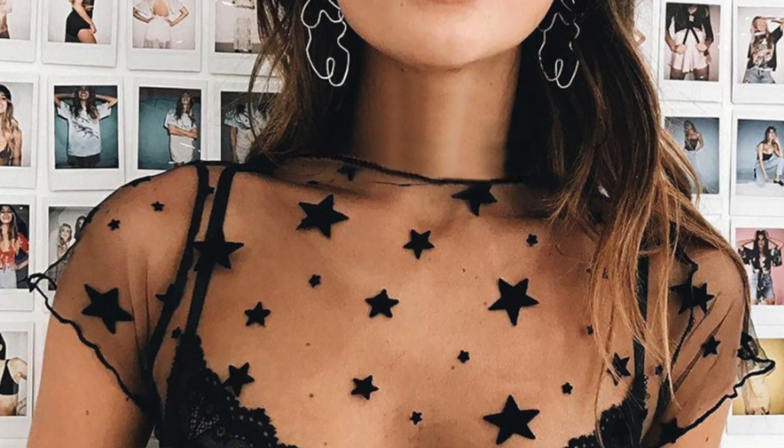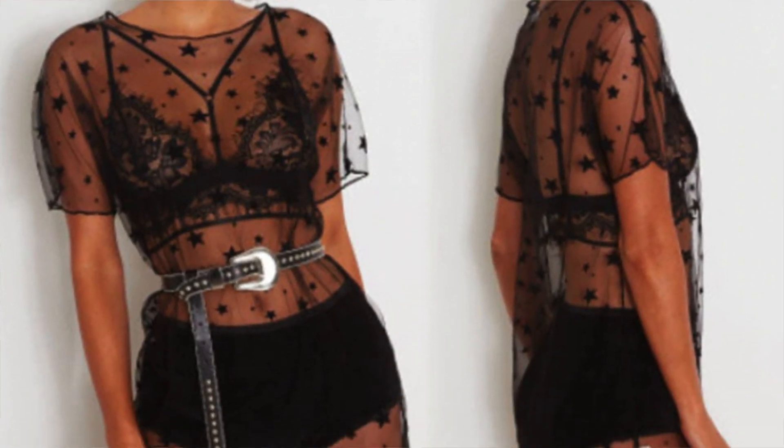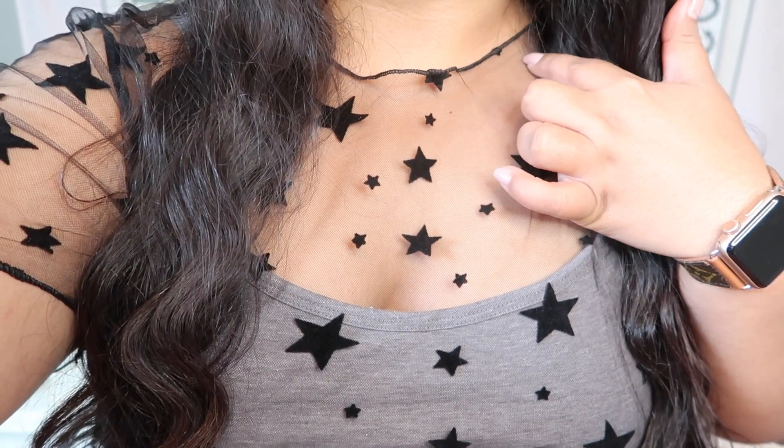Starting off with this top I got from AliExpress. They have a bunch of these sheer tops and they all have a witchy vibe. I got the star design and it's a one size fits all — it fits me really well, quite long, tunic length, and the fabric is really soft and not itchy. The sleeves are short and it is completely sheer so you want to wear something underneath. For this mesh top it was super cheap — I only paid three dollars and 82 cents. Shipping on AliExpress tends to run two to three dollars, and it takes months to get here, similar to Wish.